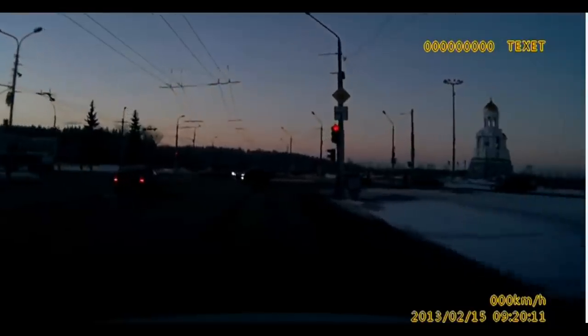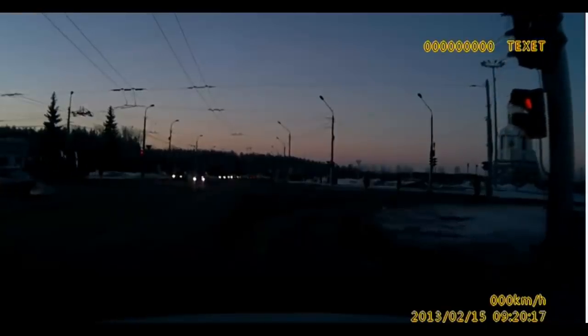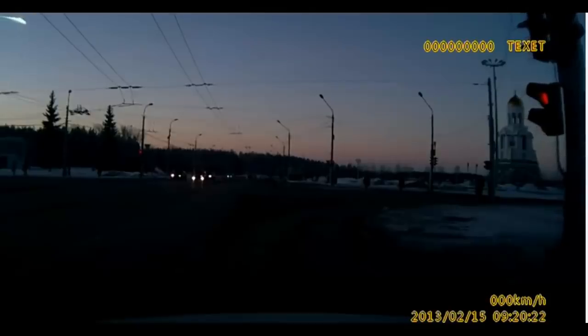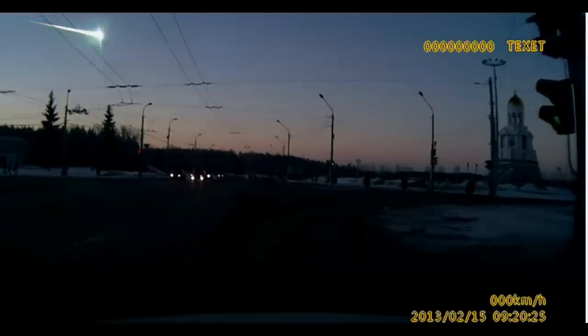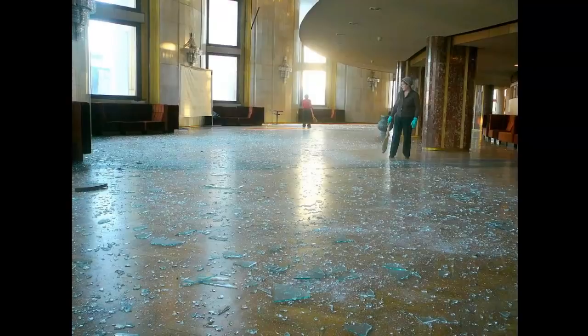Some 7,200 buildings in six cities across the region were damaged by the explosion shock wave, and authorities scrambled to help repair structures in sub-freezing temperatures with snow on the ground. Here's the dashcam video — February 15th, 2013 — a guy pulls up to a red light, snow is on the ground, and you can see an asteroid we weren't looking for come in from the left and explode with 33 times the energy of Hiroshima over several cities. You can find amazing videos of doors being blown in and people thrown against the opposite wall — very much like Lebanon.